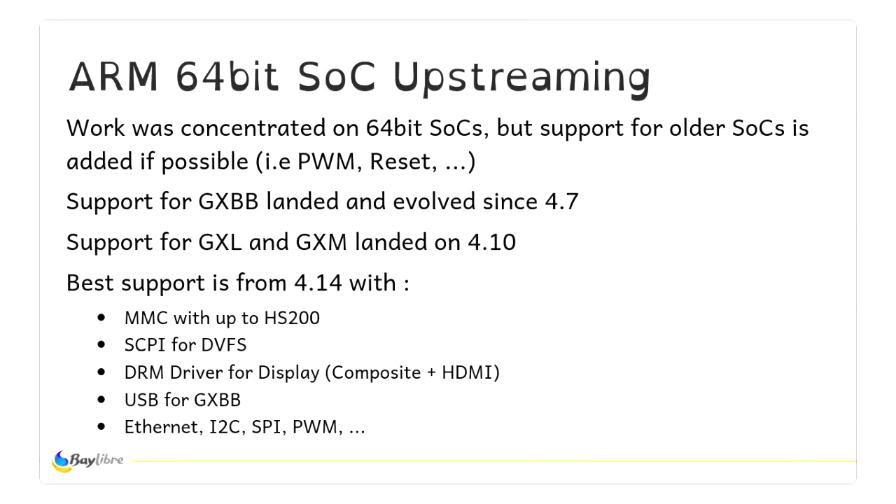For 64-bit SOC upstreaming, they started in 4.7. We pushed, starting with the GXBB — the first 64-bit SOC Amlogic made — and pushed the second generations GXL and GXM in 4.10. For the stable 4.14, which has the best support today, you have eMMC up to HS200. We can nearly achieve max throughput for the eMMC. We have DVFS, HDMI DRM driver, USB, Ethernet, I2C, SPI, and all the basic peripherals.